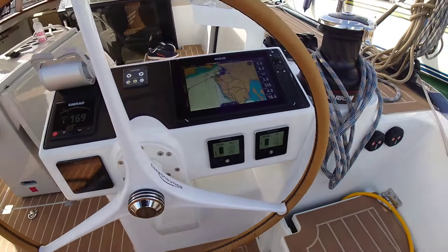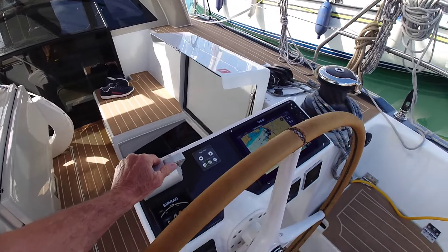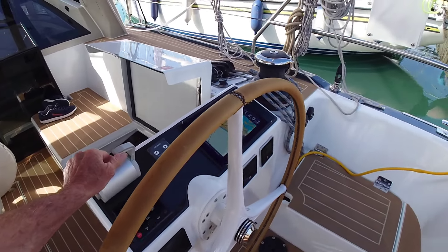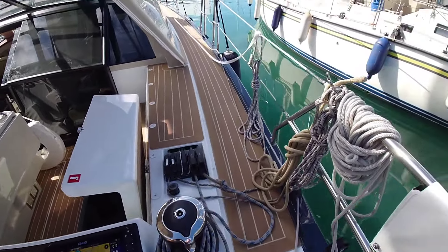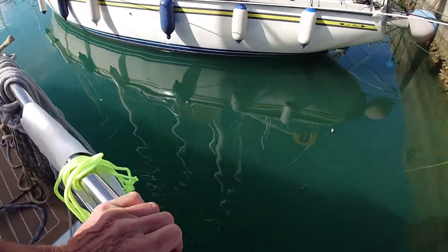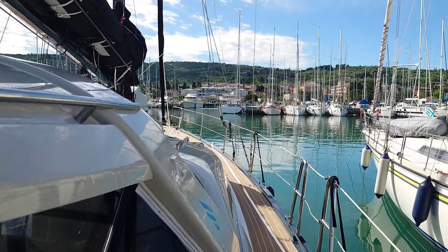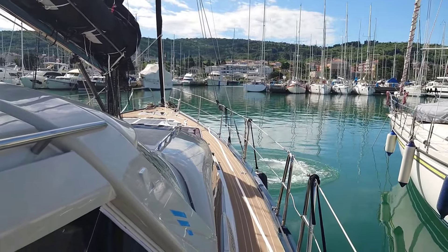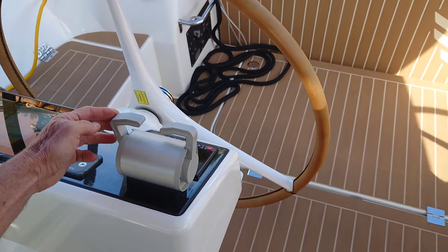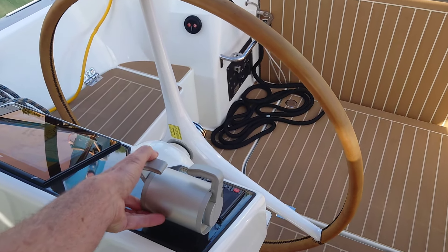Let's see how quiet the drive is. This is engage and on. And that's as noisy as it gets. There's also plenty of power for the bow thruster, and there seems to be quite a good amount of thrust available at full power.